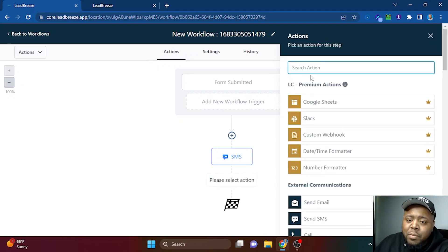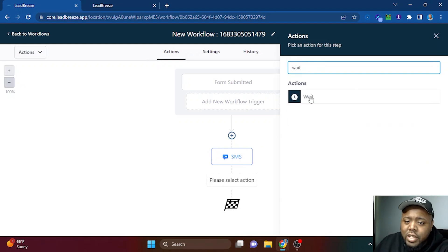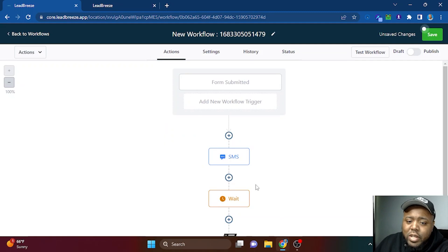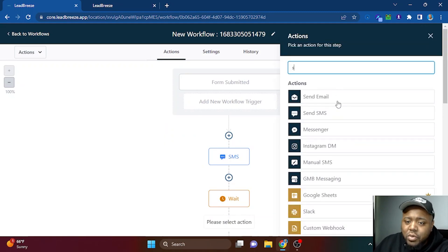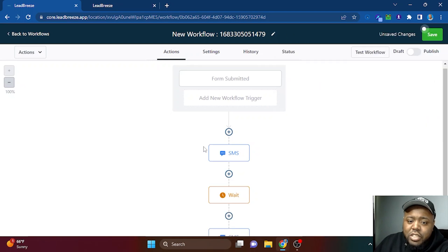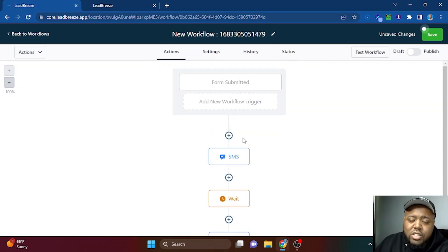Once someone signs the form, they get a text automatically. If you want to develop an entire campaign with days in between messages, hit 'Wait,' set it to one day, then add another 'Send SMS' step with a new message. You can continue building the sequence as long as needed, then click Save to save the entire workflow.